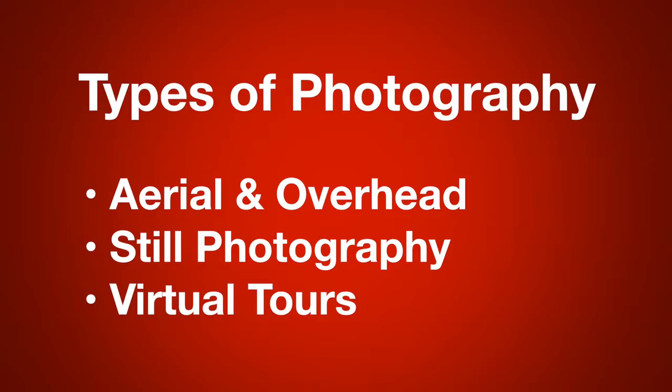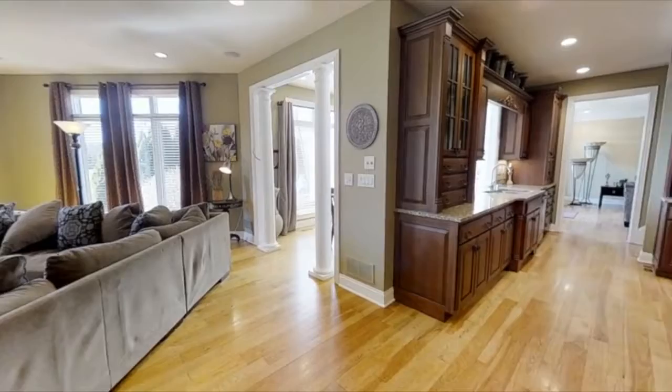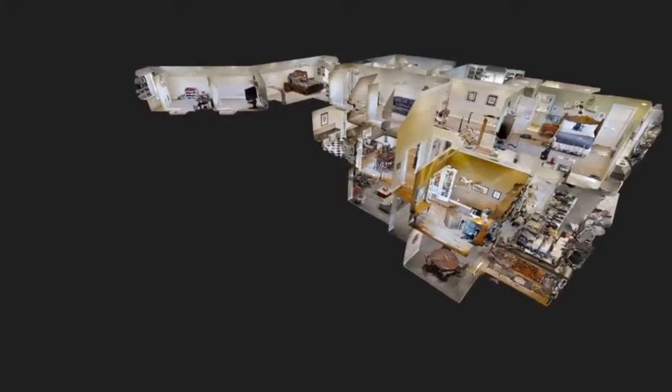These are very important in the marketing of your home, whether your home is a $75,000 home or a $750,000 home. Regardless, the same photography is going to apply to all my listings.